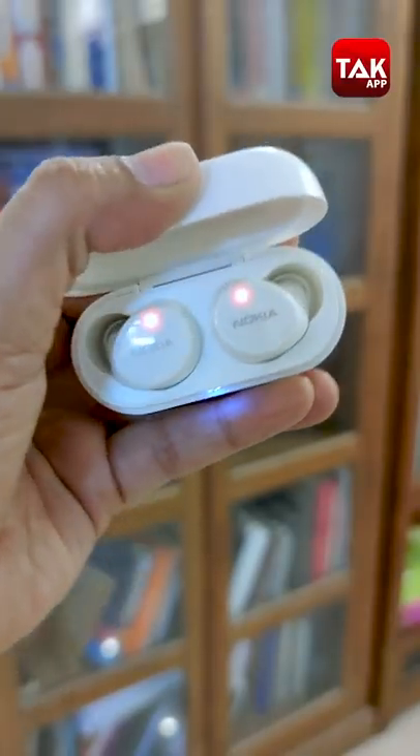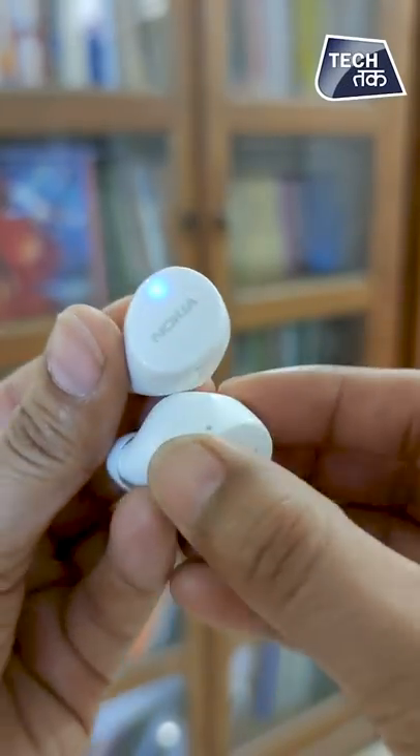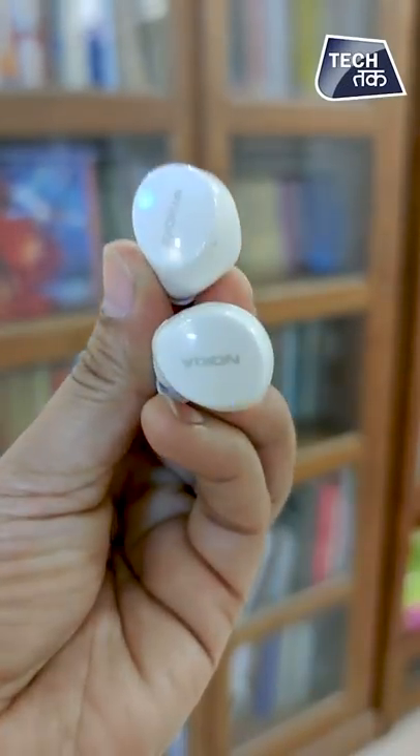ANC is missing, which is something you really need at this price point. There are so many competing brands offering ANC at this price, and it has become a basic required feature for any TWS nowadays. Having said that, the mic quality is good — when you're talking to somebody over the phone, the sound clarity is good. But active noise cancellation is something we found missing here.